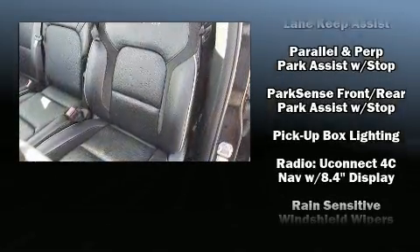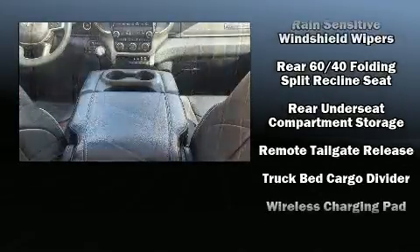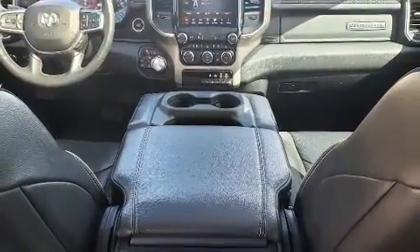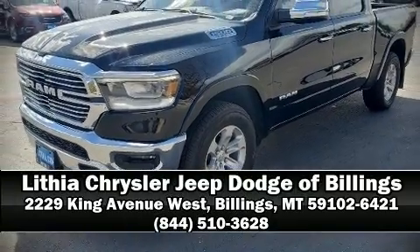It also arrives with a Carfax History Report, providing you peace of mind with detailed information. Our sales reps are knowledgeable and professional. We are here to help you.